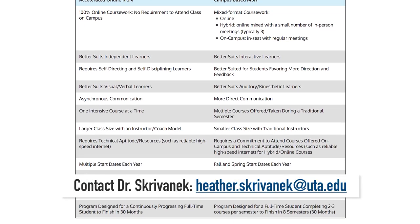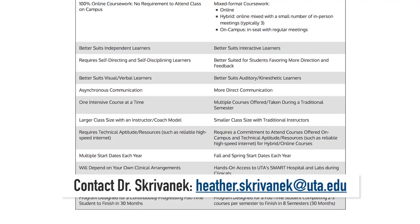If you are still unsure or have further questions, please contact me. We look forward to meeting you and helping you to attain your educational goals.